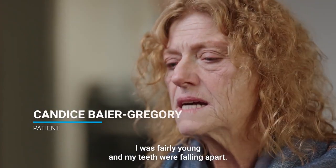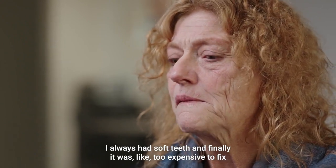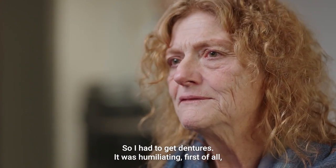My name is Candy Byer-Gregory and I'm from Tucson, Arizona. I was fairly young and my teeth were falling apart. I always had soft teeth, and finally it was just too expensive to get them fixed, so I had to get dentures. It was humiliating, first of all. Just awful.